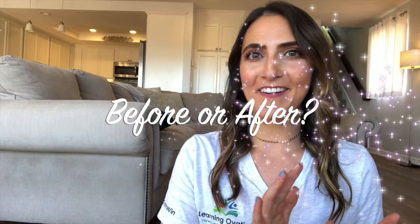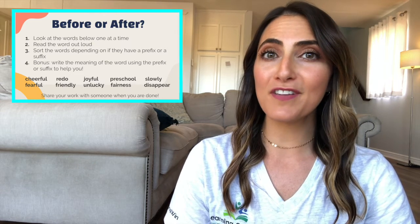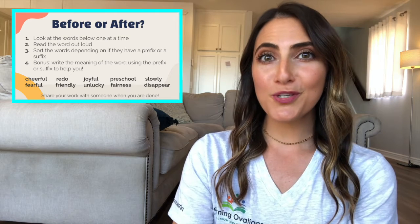Okay, now you're ready for our game: Before or After. I'd like you to look at the words below, read them out loud one at a time, and decide if they have a prefix or suffix so that you can sort them. You can do this by finding the root word and then deciding if the added letters come before or after it.